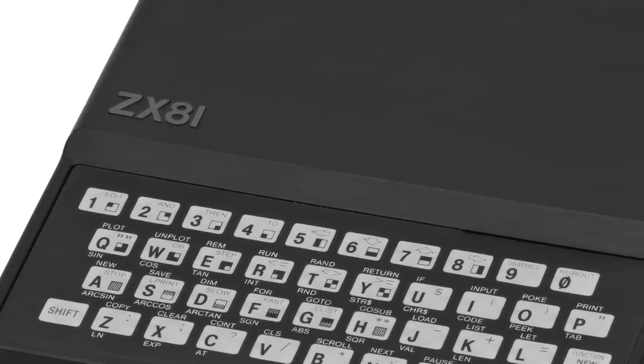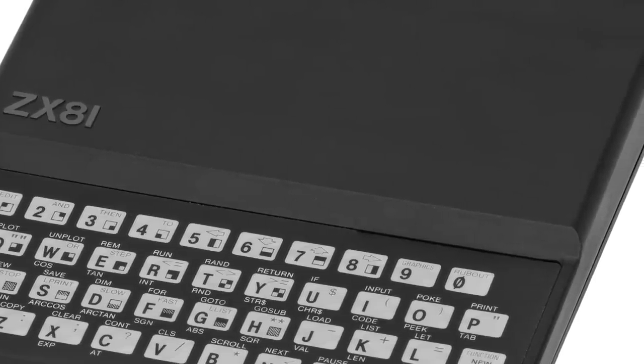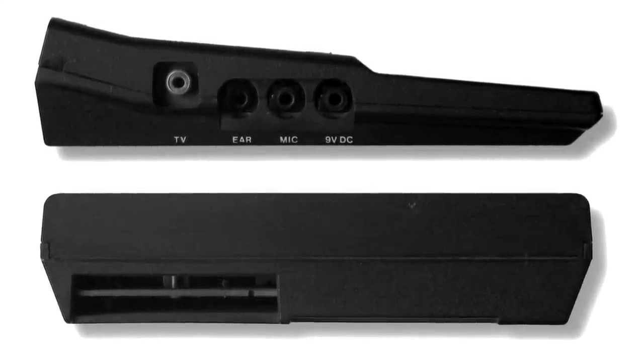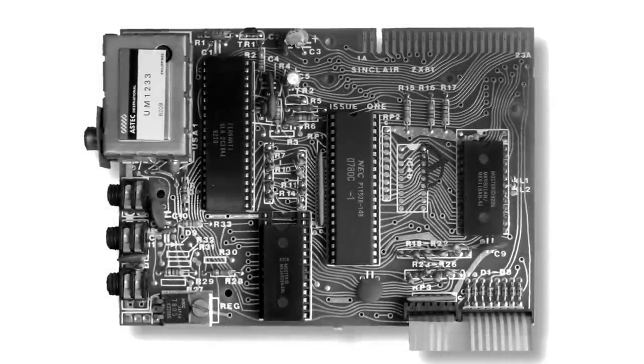The Sinclair ZX81. No colour, no sound, no joystick port. The industrial design may have been on point, but it had absolutely none of the makings of a viable gaming system, and yet that's exactly what it became.